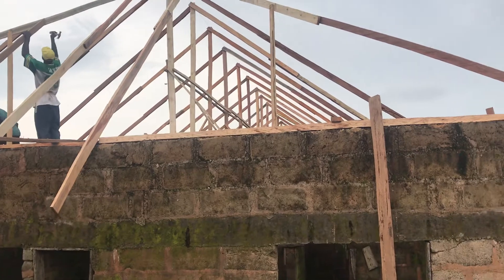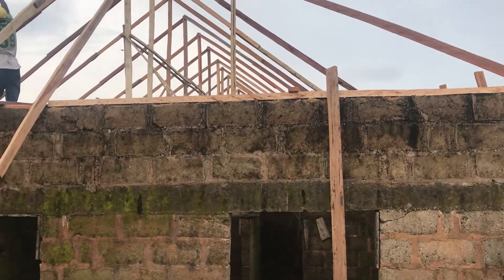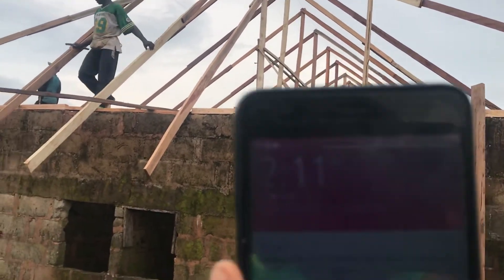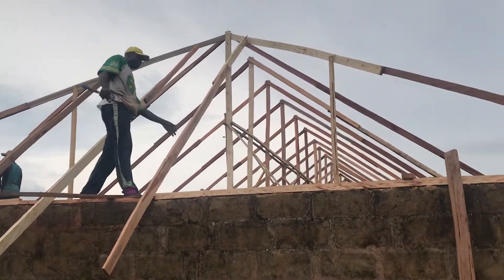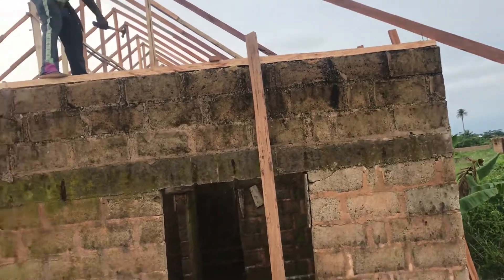This is the work going on as at this time. Let me actually check the time — it's 11 minutes after 2. I came around 2, you know. This is the back view. The work is going on and it's progressing.